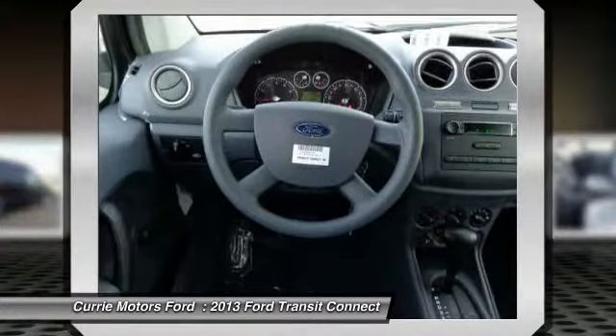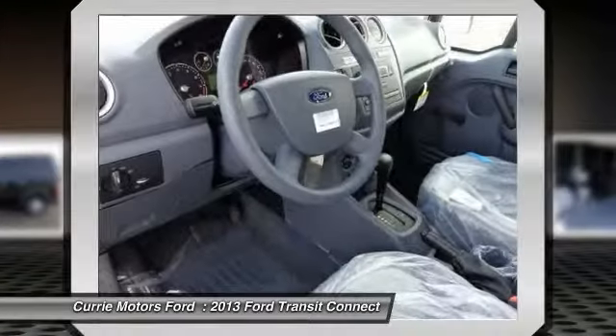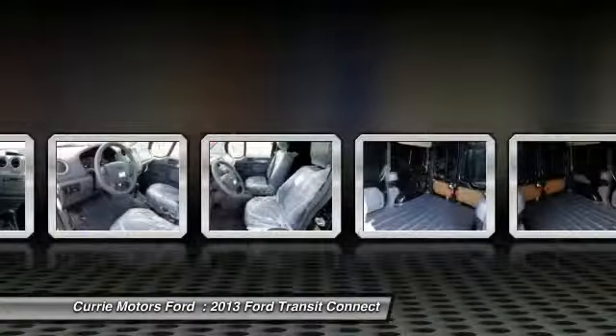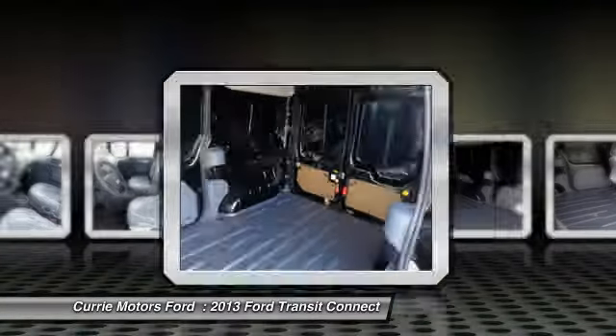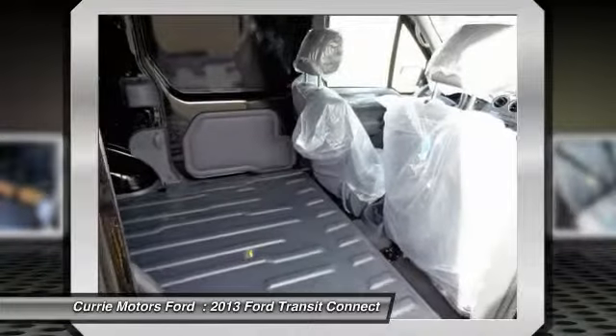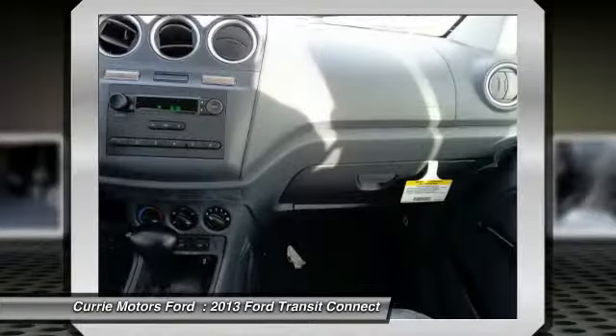Dual airbags, adjustable headrests, power steering, front air conditioning, airbag deactivation, side airbag system, bucket seats, clock, fog lamps, traction control system. Is love at first sight really possible?